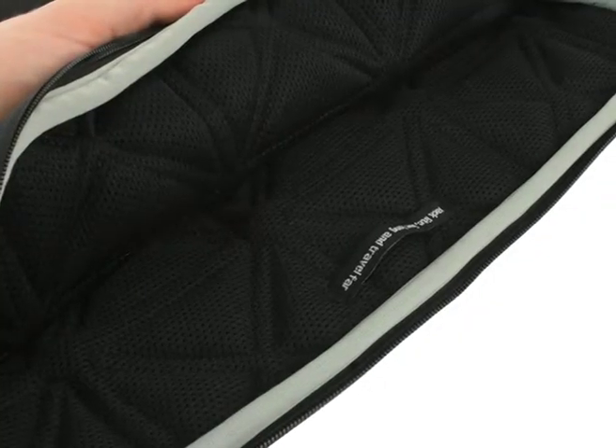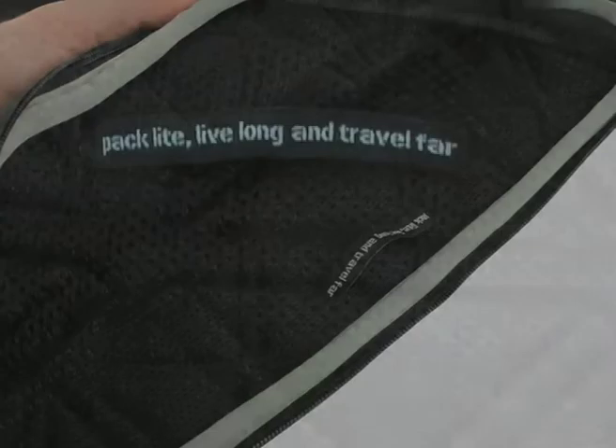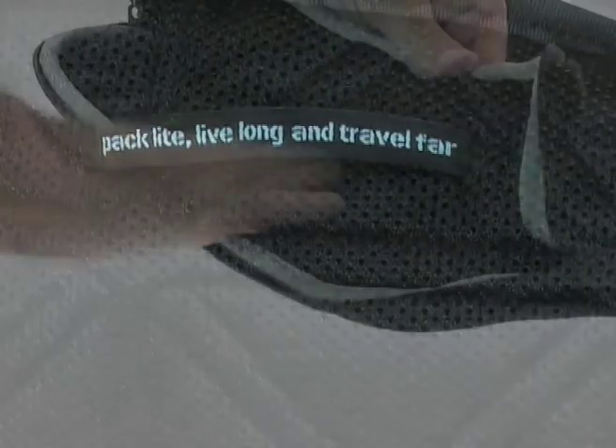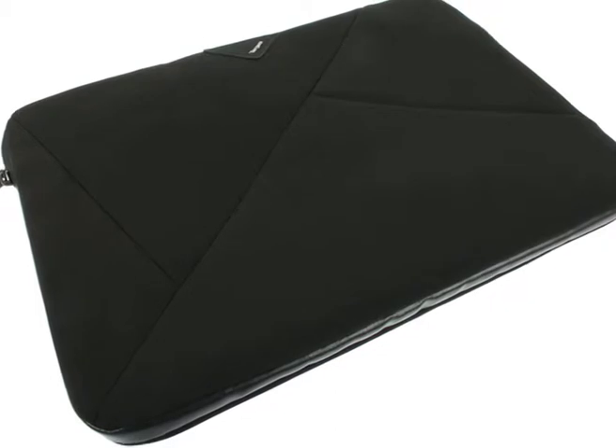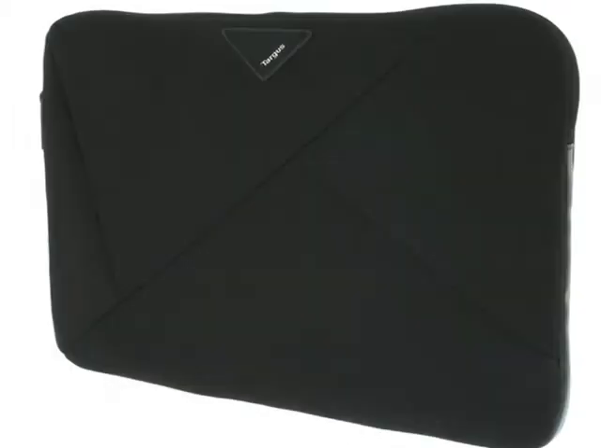The non-scratch lining also provides an additional layer of protection. With its quality padding and hard-wearing outer, the Targus A7 slip case is made to last and will make sure that your laptop does the same.